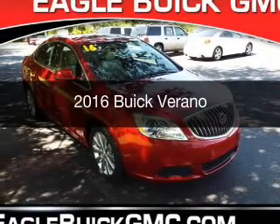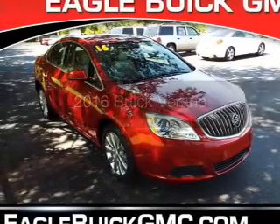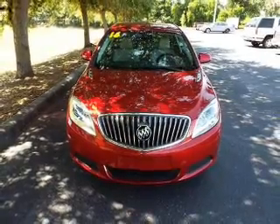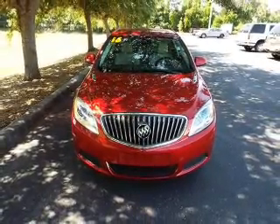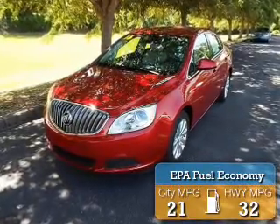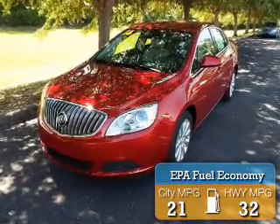This is a new 2016 Buick Verano. It's powered by front-wheel drive, a 2.4-liter four-cylinder engine, and a six-speed automatic transmission. Great fuel efficiency saves you money by requiring fewer trips to the gas station.